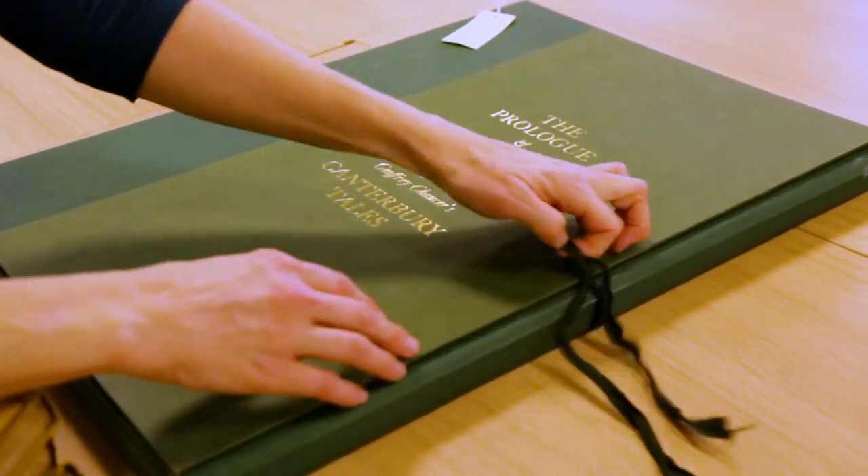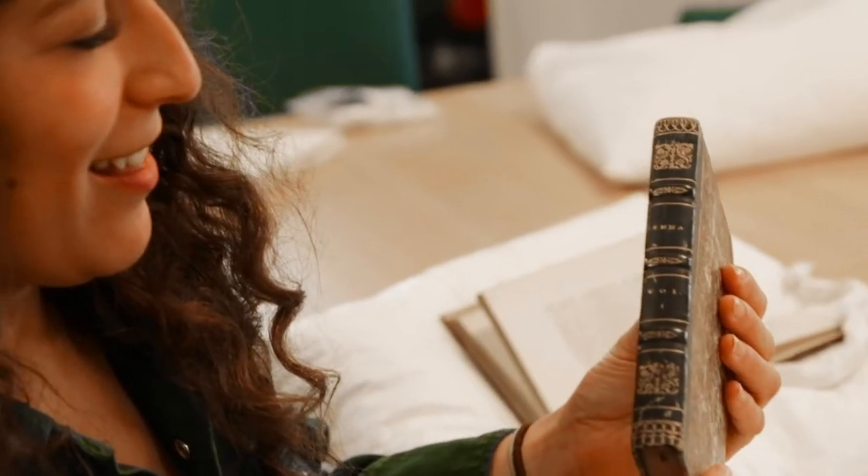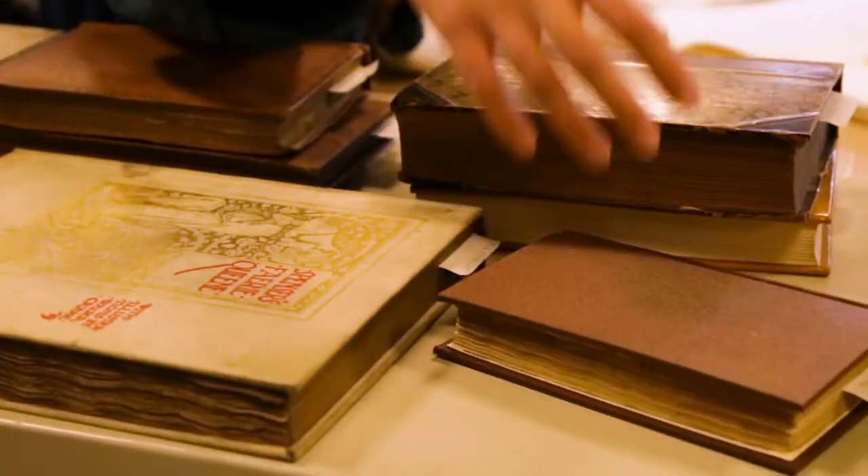This is a deluxe edition of the prologue to The Wife of Bath, part of the Canterbury Tales — look at that! Coming to Goldsmiths, you're part of the University of London, which means you automatically get access to Senate House Library in central London to study.